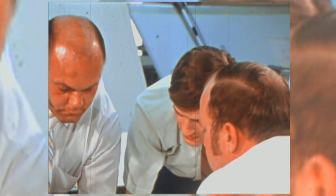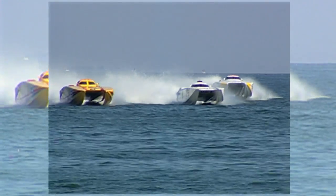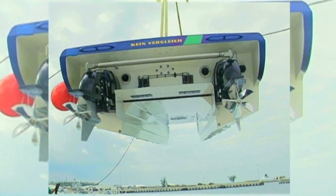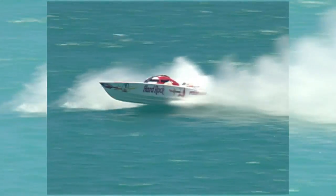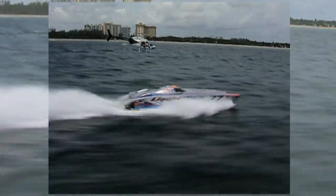Technological advancements throughout the marine industry brought forth high-performance stern drive engines and specialized boat hulls. Over the next two decades, a new style of propeller was developed to optimize these newly applied dynamics. Termed cleavers due to their physical characteristics, these advanced-designed surface-piercing propellers transformed the principles of high-performance propulsion.